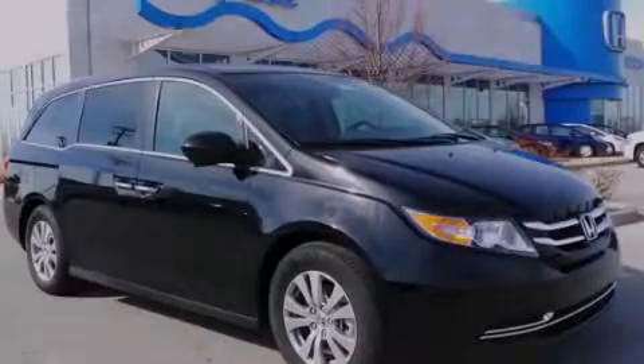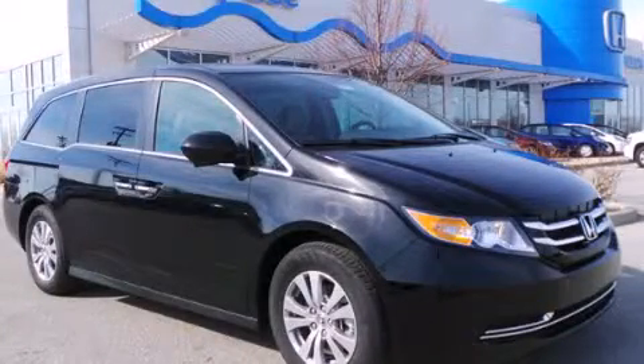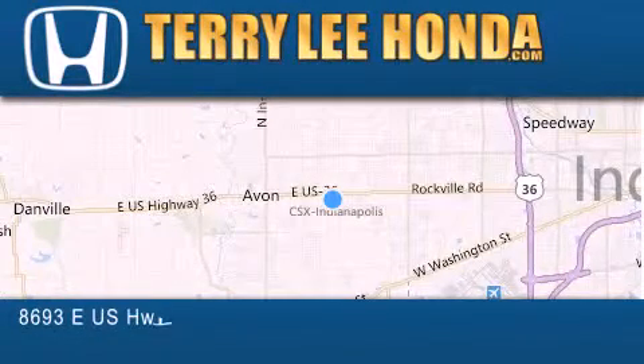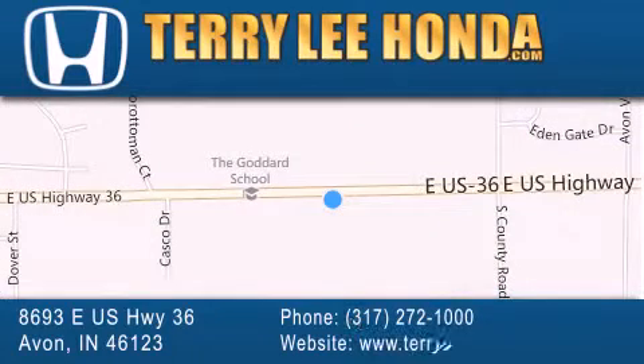Contact us today to arrange your test drive. At Terry Lee Honda, we offer new Honda cars in the Indianapolis area, along with used cars, trucks, and SUVs by today's top manufacturers. Stop by and visit us at 8693 East US Highway 36 in Avon, or see us online at TerryLeeHonda.com.